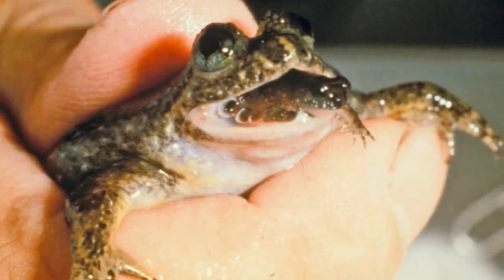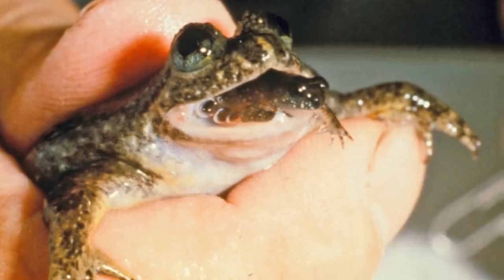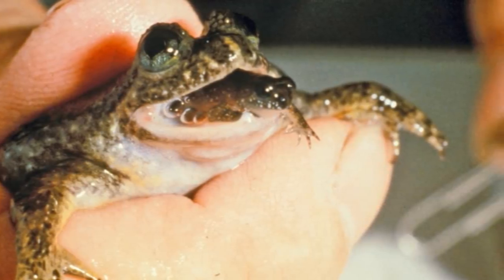Gastric Brooding Frog refers to a genus of two different species of frog: the Southern Gastric Brooding Frog and the Northern Gastric Brooding Frog. They are part of the family Myobrotrachidae, more commonly known as Australian Ground Frogs.